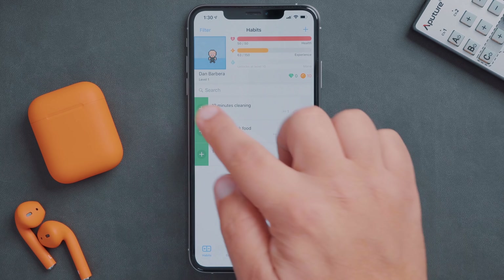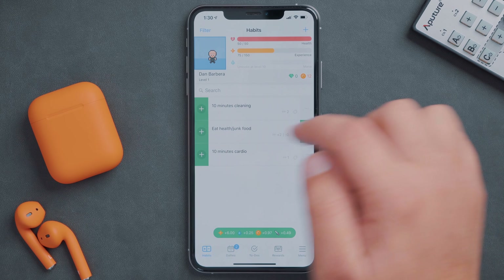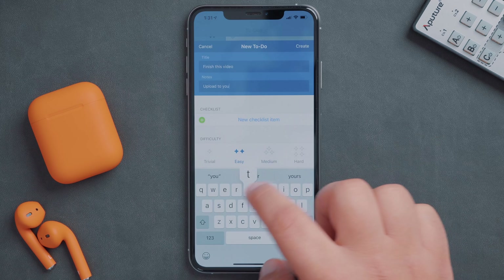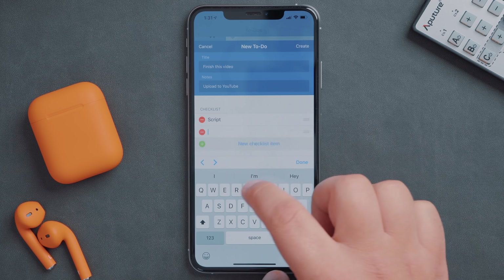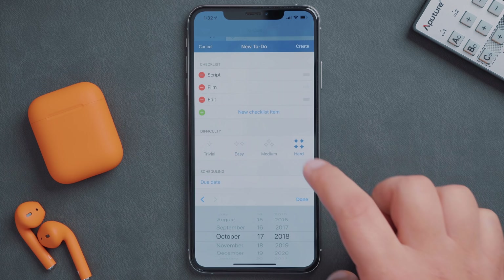This next app is designed to make working and completing tasks feel a lot like a game, and it's called Habitica. Once you create a cool custom avatar, the app will have you input your habits, daily goals, and your to-do lists. From there, you can check off tasks to level up your avatar and unlock features like new armor, a pet, skills, or even quests.